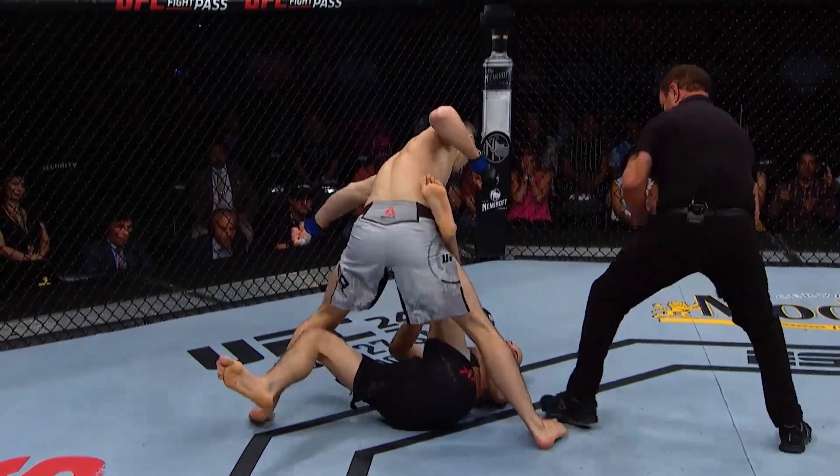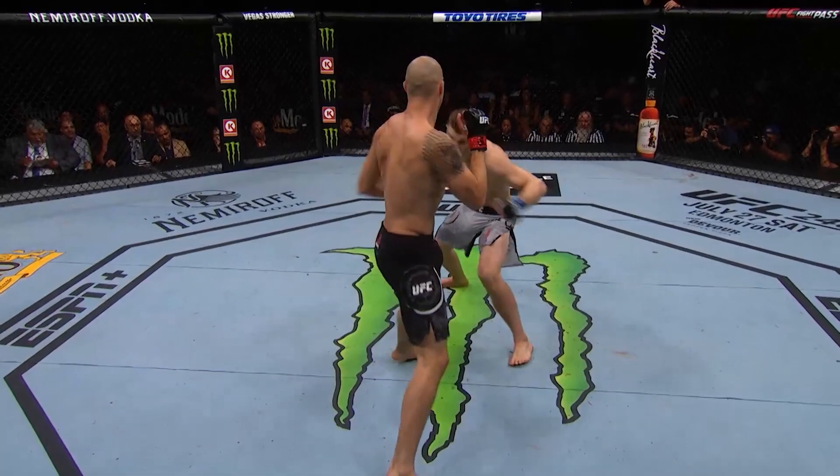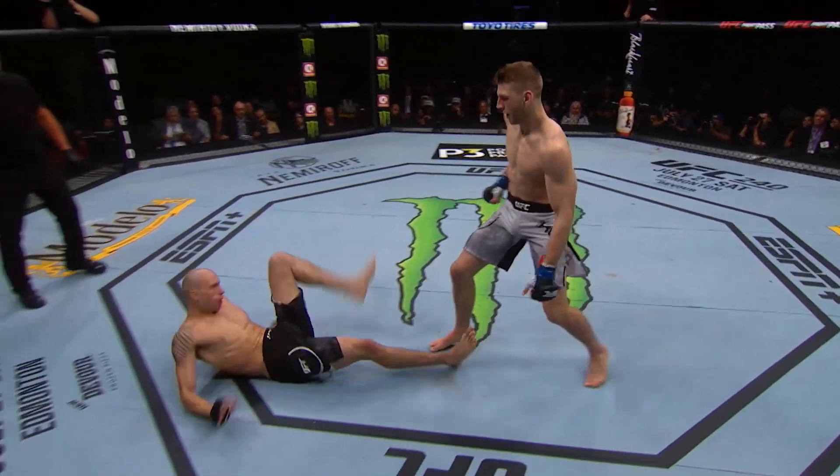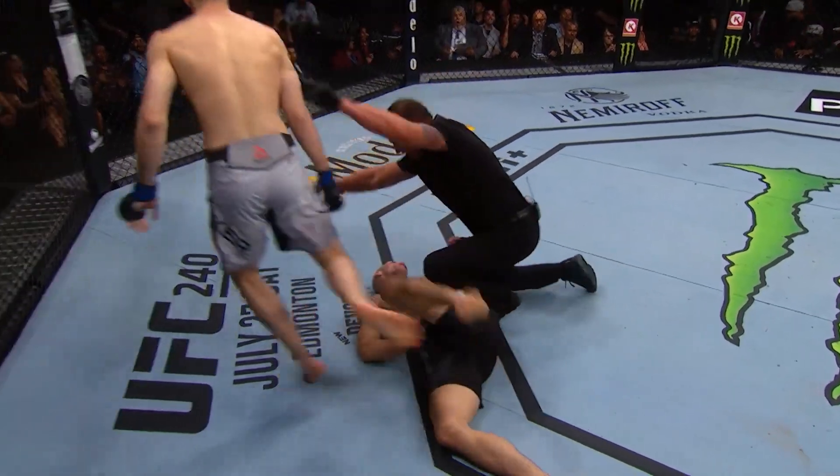You've got to keep your hands glued to your chin or move your head a lot. Here we see it again — he's looking for a counter hook, gets caught with his own hook by Hooker, who follows it up and gets the finish.